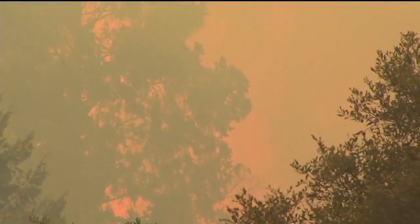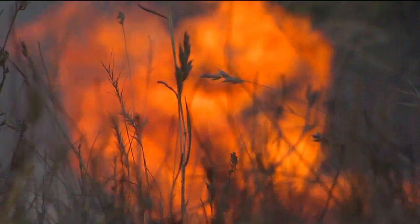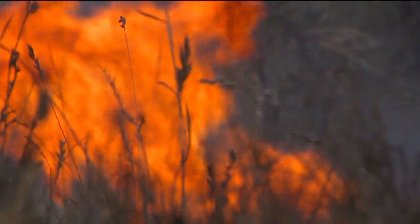There are a few things today working in favor of firefighters: the temperatures have gone down and the humidity has gone up — that's helping. But the winds have definitely picked up, blowing at 10 to 15 miles per hour in the canyon, pushing flames faster than they can be put out.